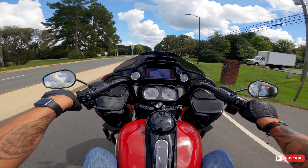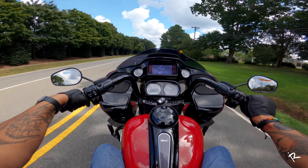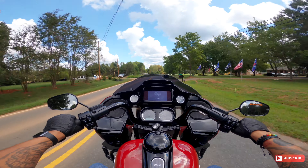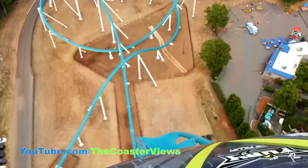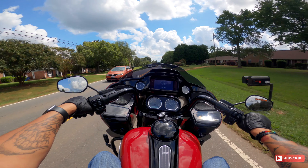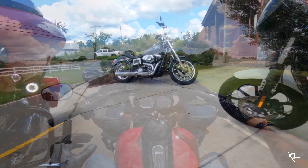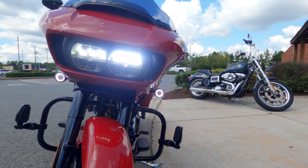We want to test out the power on this thing — see what it's got to give, see what happens when you do this. Oh God. Oh my goodness! It felt almost like when you go over the hill on a roller coaster and it drops your stomach a little bit. I'm obsessed with the sound of this bike — it just wants to pull.